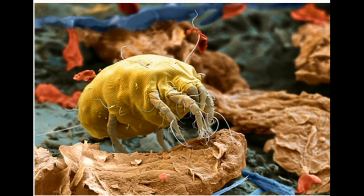Dust mites love doggy domains. If you're sneezing, it might not be your dog. Dust mites, a major allergen for people, thrive in places where your four-legged friend spends the most time. It's a good idea to replace dog beds that are over a year old, especially if your home doesn't have central air or if your canine's bed is in the basement.